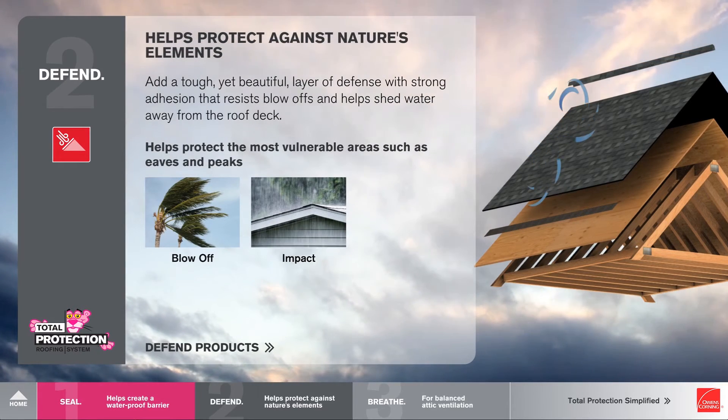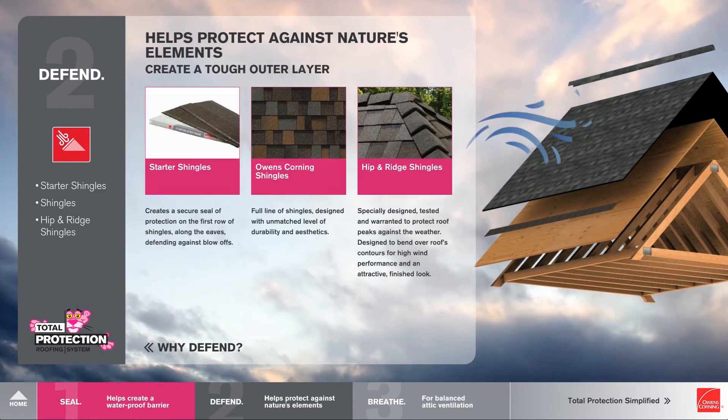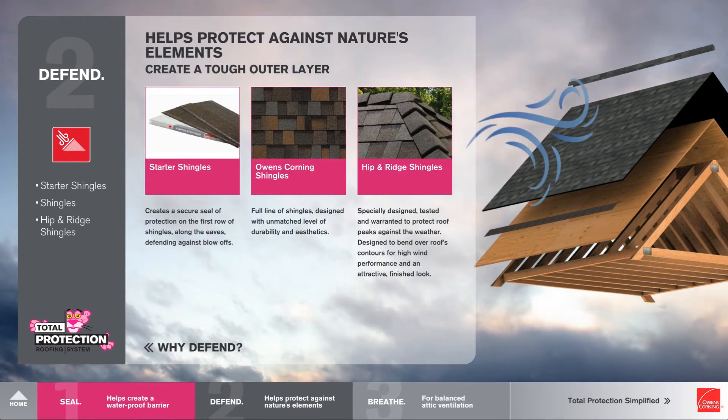And then once you've explained that to homeowners, here are the products we're going to be talking about: starter shingles, the full line of Owens Corning shingles in different shapes and colors, and then hip and ridge shingles.